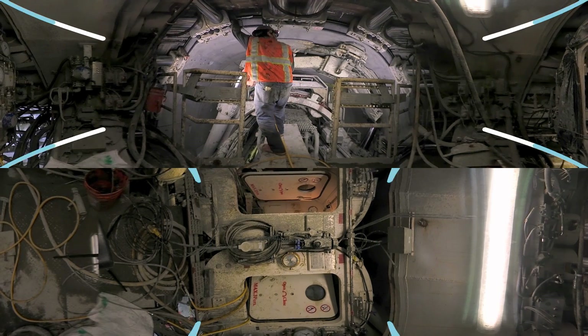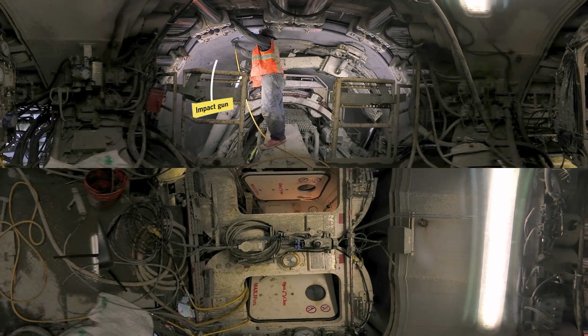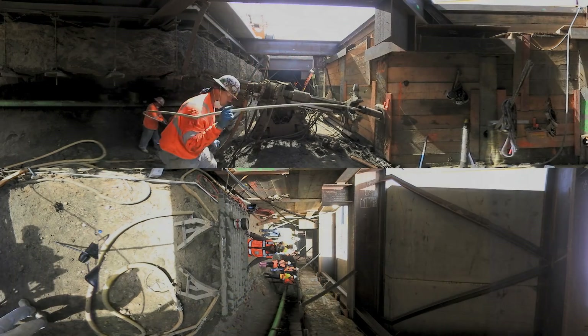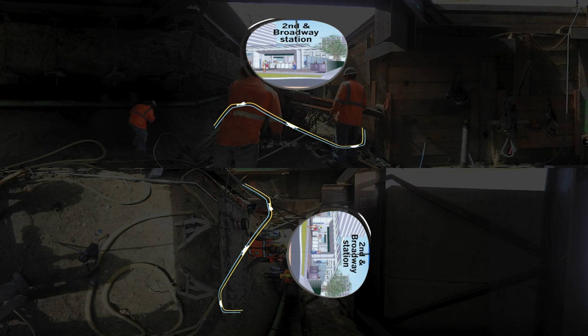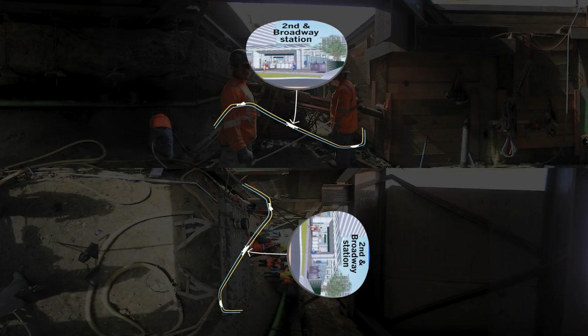One of the miners on Jesus' ring building crew operates the impact gun that drives a lag bolt into place to help connect the ring segments. Along with the two tunnels for inbound and outbound trains, Metro is building three stations. One will be located in Little Tokyo, one will be up on Bunker Hill, and this one is between the two, located across from the Los Angeles Times building at 2nd Street and Broadway.